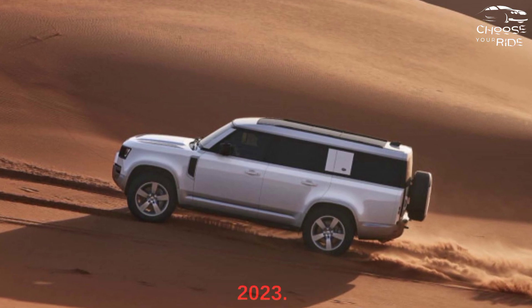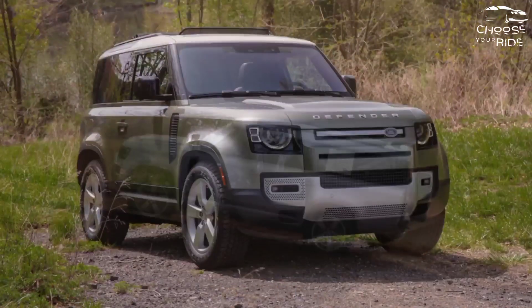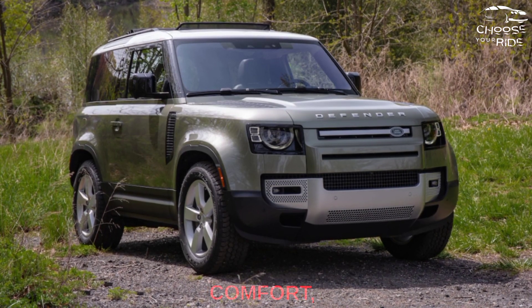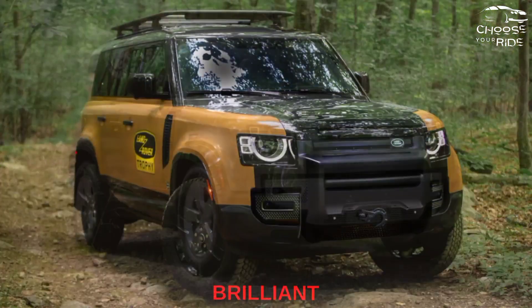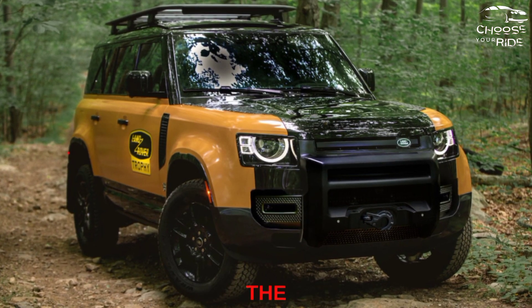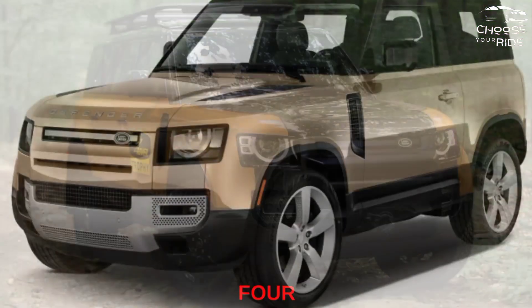Is the Land Rover Defender 2023 a good SUV? Combining outstanding off-road capability, unique style and excellent on-road comfort, the Land Rover Defender is a brilliant choice. It can be expensive, though. We recommend the 2023 Defender with a rating of 6.4 out of 10.